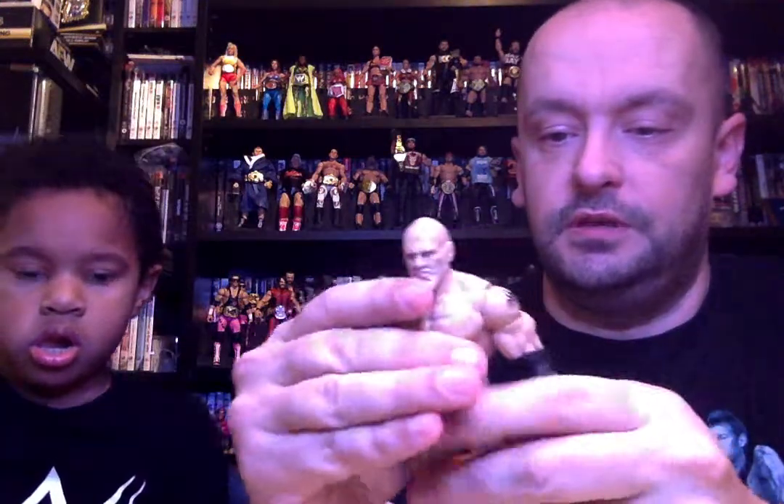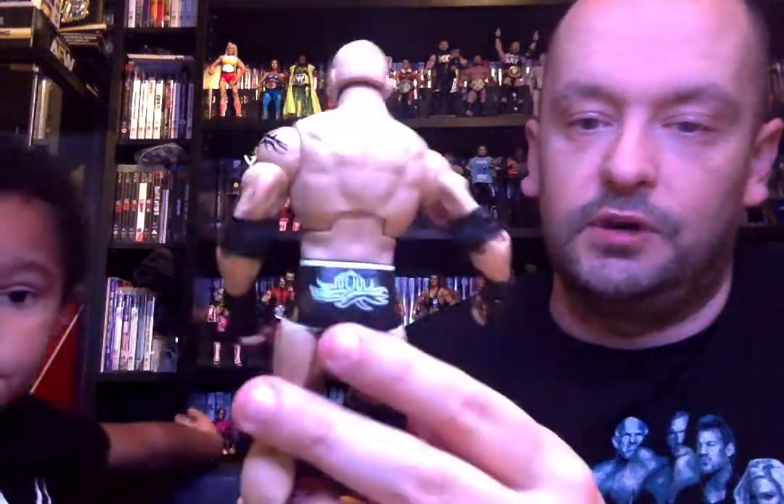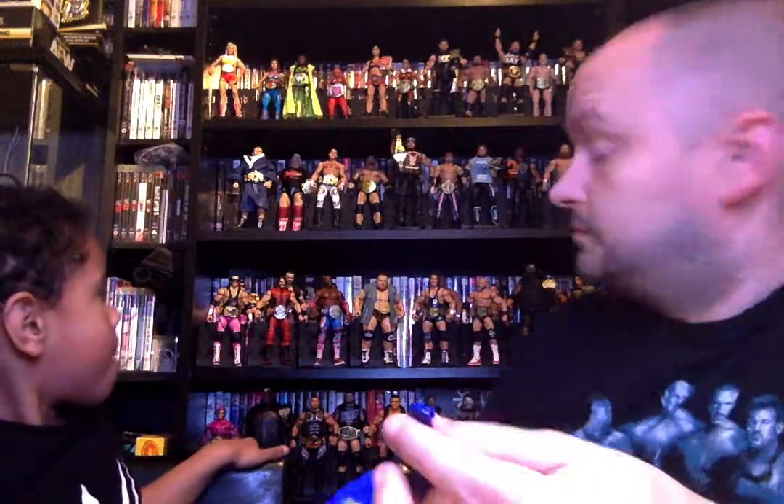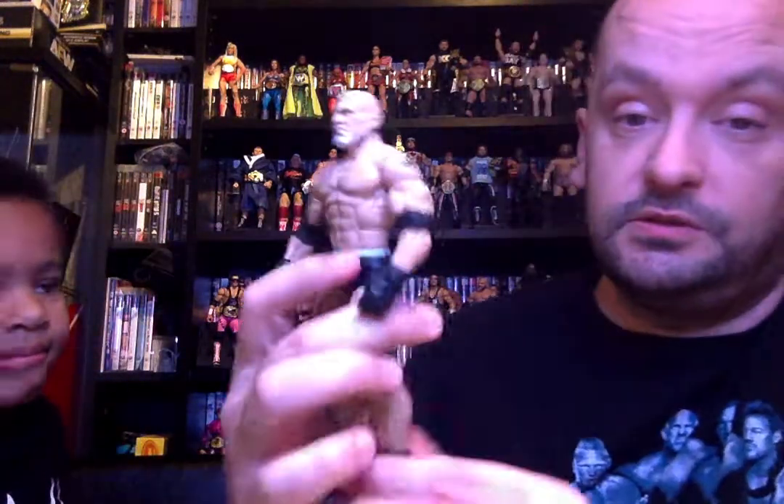Then we've got the Bill Goldberg figure, slightly different to the Goldberg we've got on the shelf behind us. That one is the entrance figure with the World Heavyweight title and all black attire. This one is slightly different with the grey beard and the black and white detail on the shorts, and it comes with the blue Universal title — first time we've got that one. We've got the red Universal already, so this blue one is new.